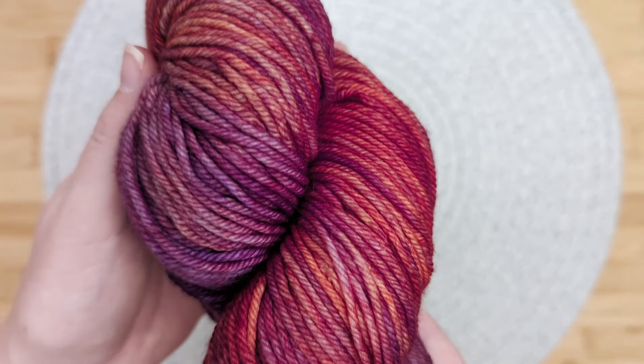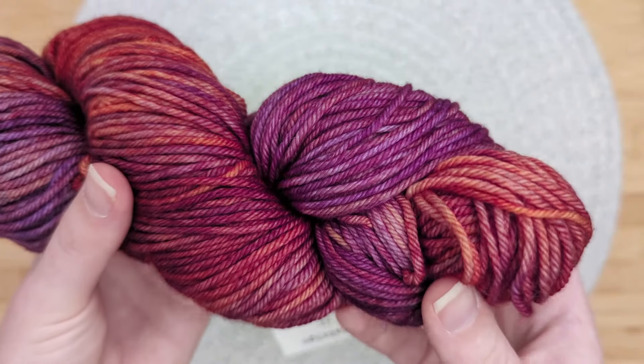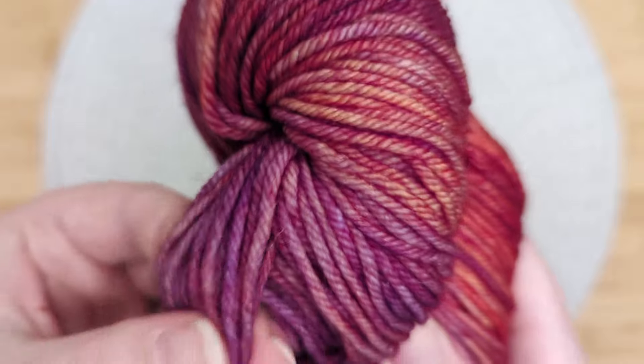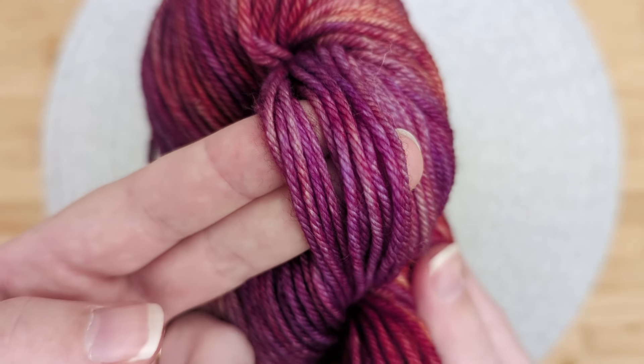I hadn't heard this yarn talked about very often, so we didn't really understand the love that we heard a few fiber artists share. But the yarn speaks for itself — it is really nice. I will admit, I think I've been missing out.